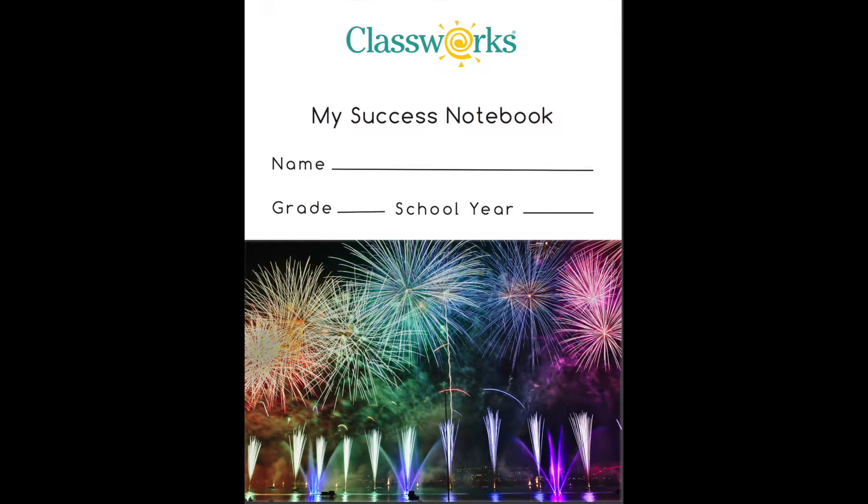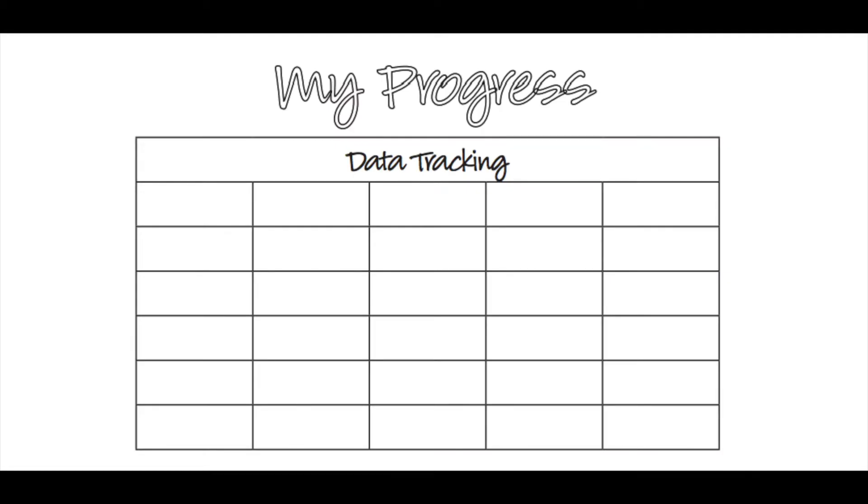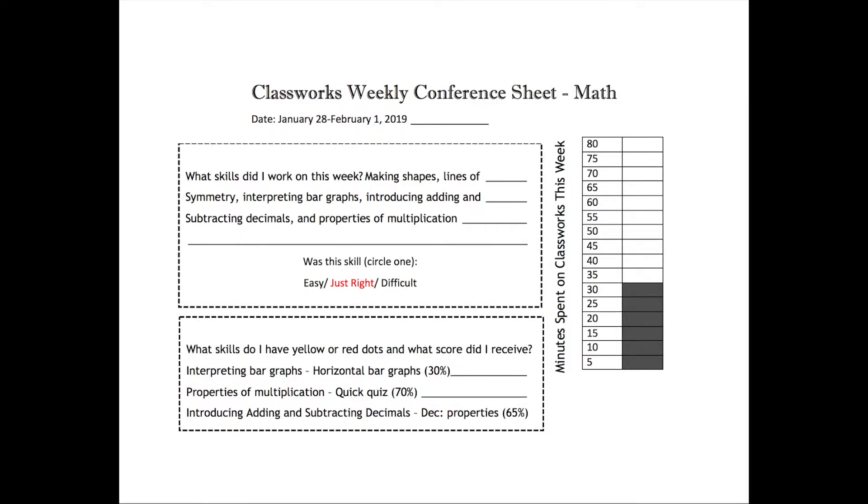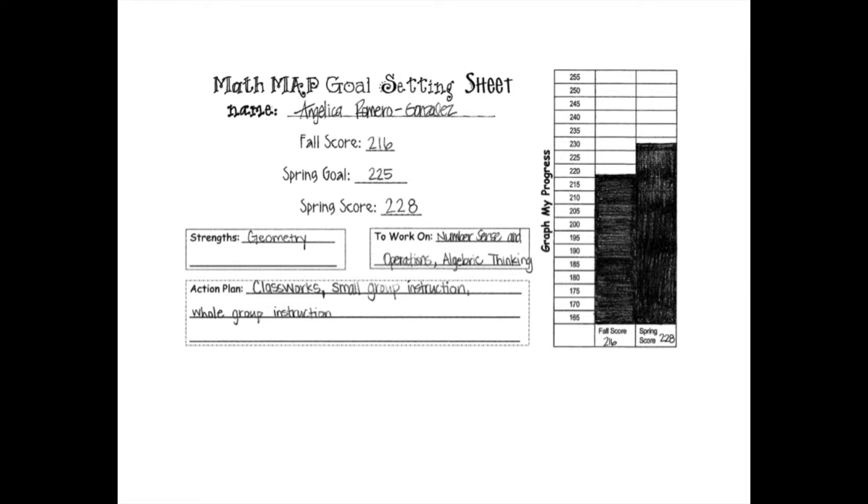The ClassWorks Success Notebook has a chart that can be used in whatever way suits your need. I've provided you with several sample weekly conference goal-setting sheets. You can choose whichever one suits your students best, or you might create a sheet of your own that you'd prefer to use with your students.